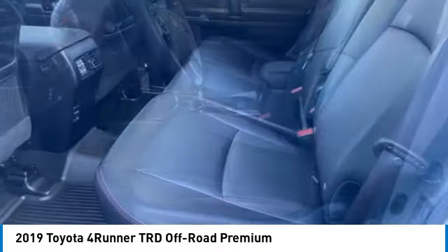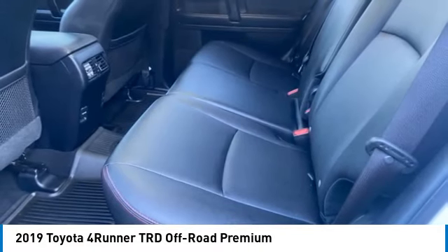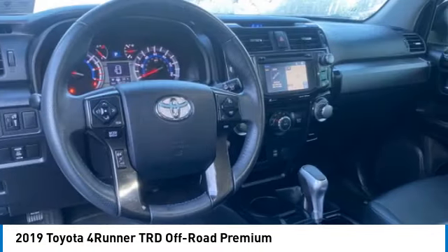This vehicle offers reliability and good looks at a great price. So come in and take a test drive today.